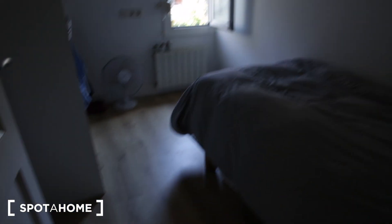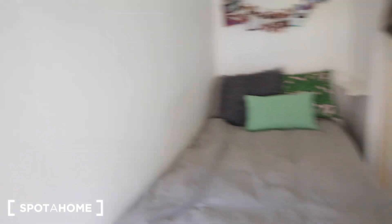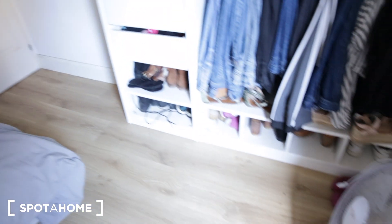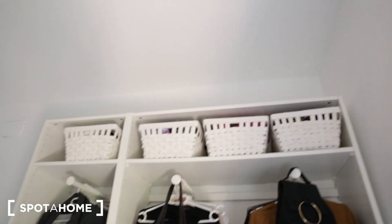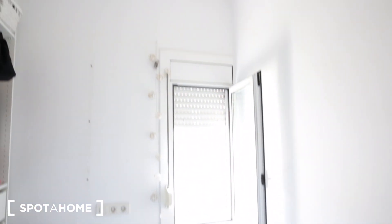Now we're entering bedroom number two. It's a single bedroom, a bit smaller than bedroom number one. Here's your closet and a little shelf next to the bed. The view from the window is the same as what we saw in bedroom number one.